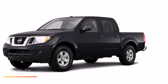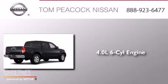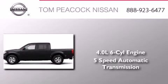This is a brand new 2013 Nissan Frontier. It features a 4.0-liter, six-cylinder engine and a five-speed automatic transmission.